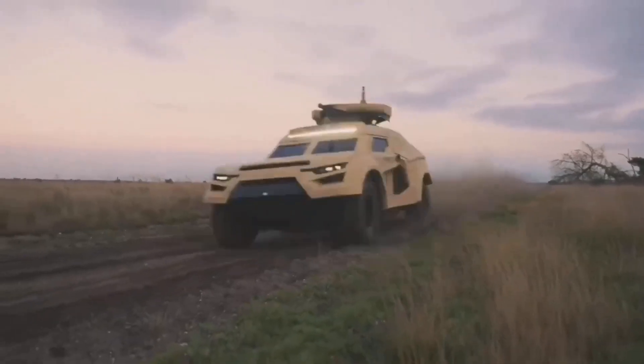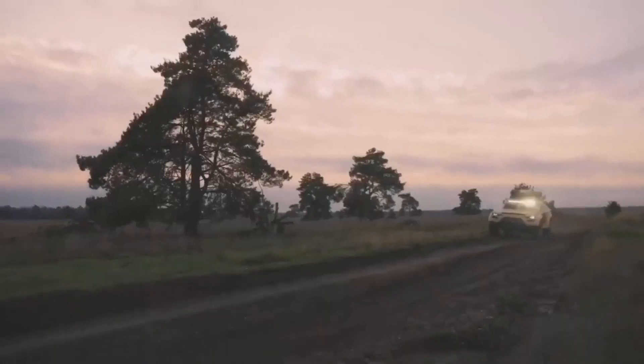The vehicle will be quickly transportable by air — plane, helicopter — droppable by parachute, and transportable by sea and land.